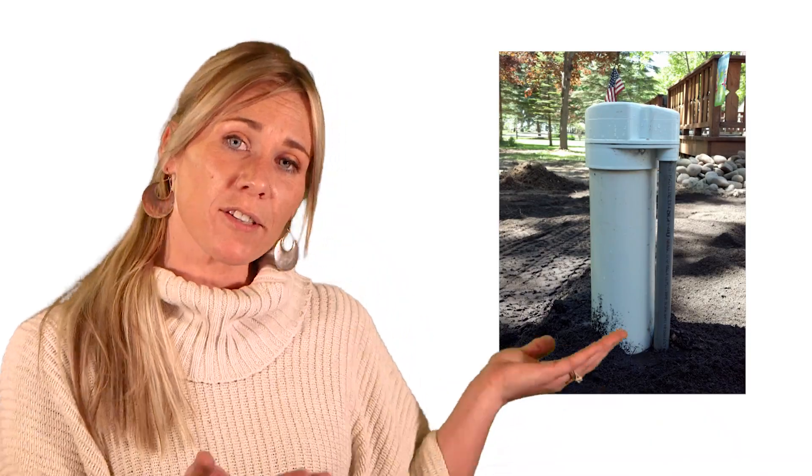Hey, this is my Enviro-Minute, and we're Drinking Water Experts. Have you ever turned on your faucet and wondered how the water gets there? The answer depends on if you have a private well in your yard — it looks like this.